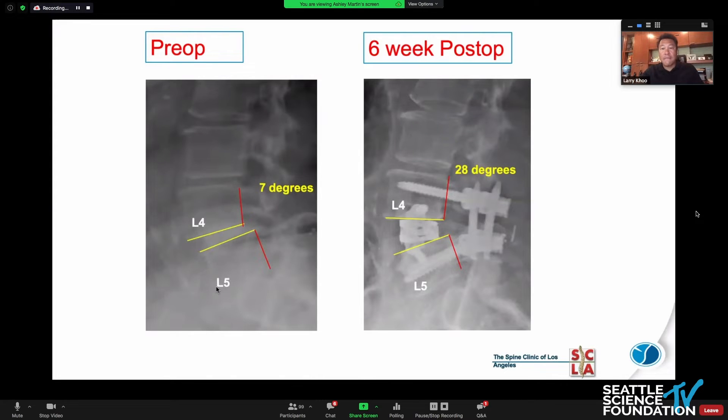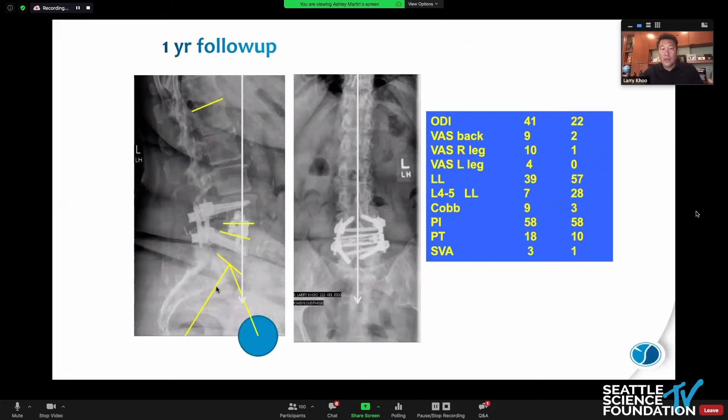Here you can see the immediate post-op films showing the significant hyperlordotic 20-degree ACR-type release. There's a one-year follow-up film where it settled down a little, looking more reasonable. The pelvic mismatch and pelvic tilt has corrected. We've become very clear on saying that even on a single level, we always try to achieve the maximum lordosis to reduce the incidence of PJK, delayed deformity, and to get the pelvic parameters to line up — which correlates with better long-term one- and two-year ODI scores.